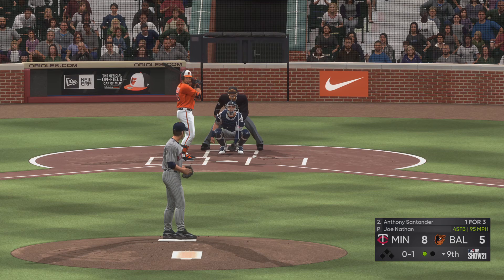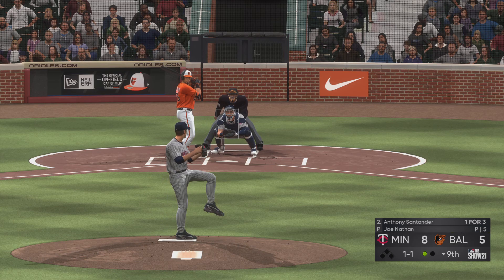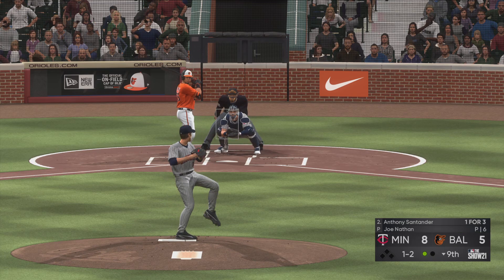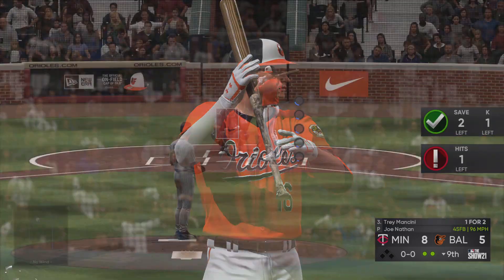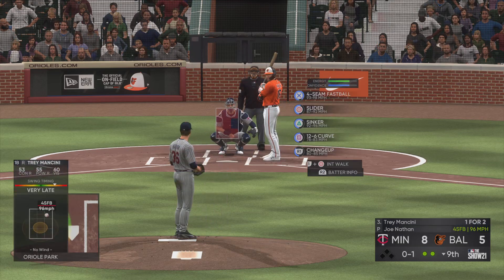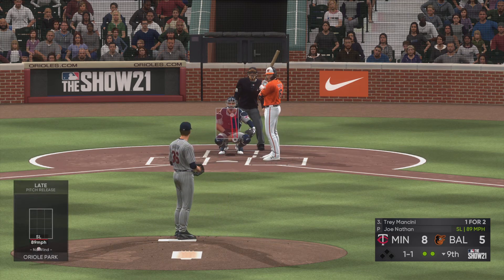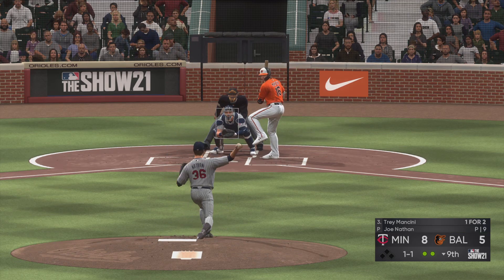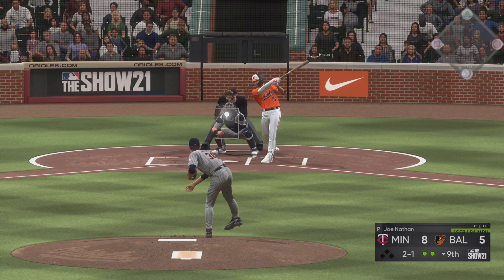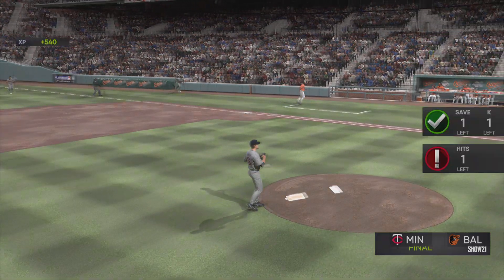Up next at the plate is Anthony Santander. He gets ahead oh and one. The pitcher will be fine coming out of the bullpen if he can keep the ball around the knees like that. Ball, and two strikes now — and he struck out again. That's the third time he's gone down on strikes in this one. The first baseman popped one up in foul ground, makes the catch, and that's the ball game.